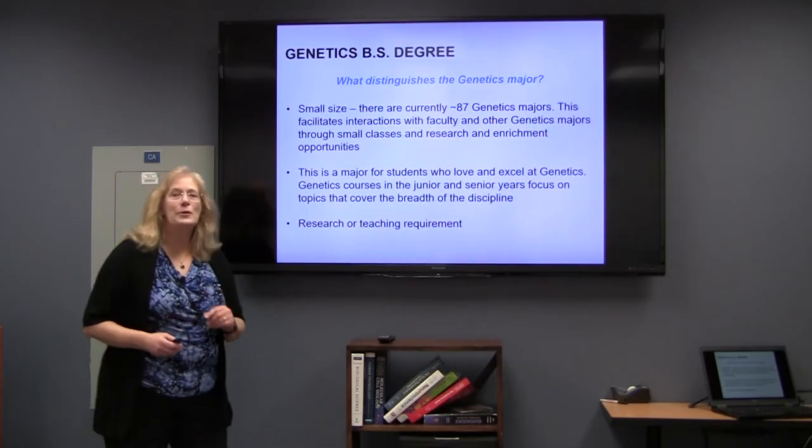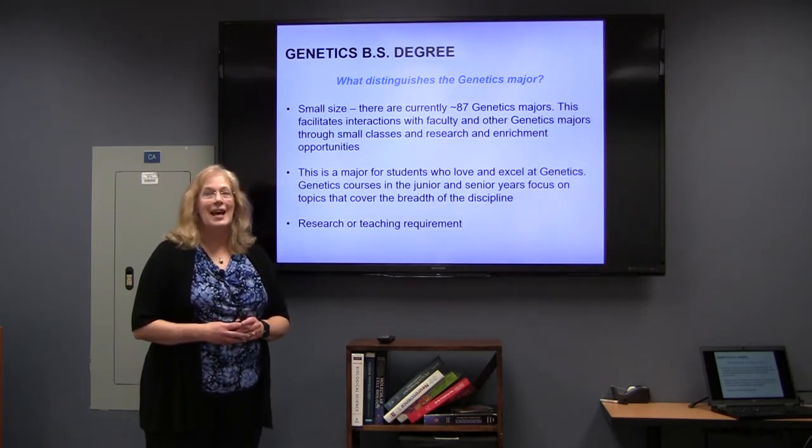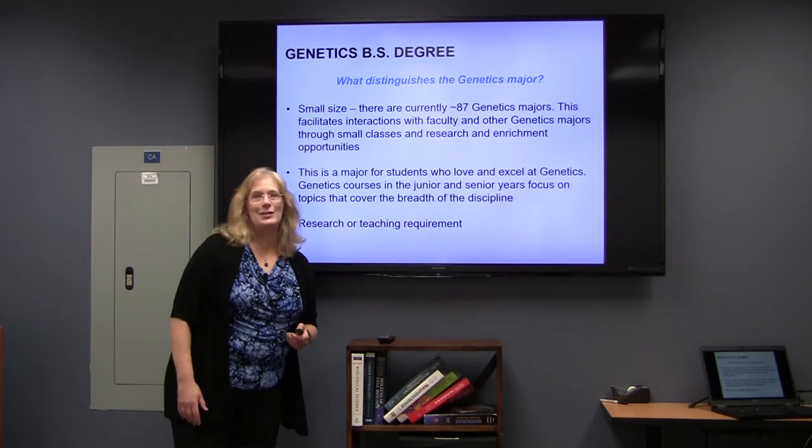For those of you who are interested in the genetics major, we do have the Bachelor of Science degree in genetics, established in 2010.